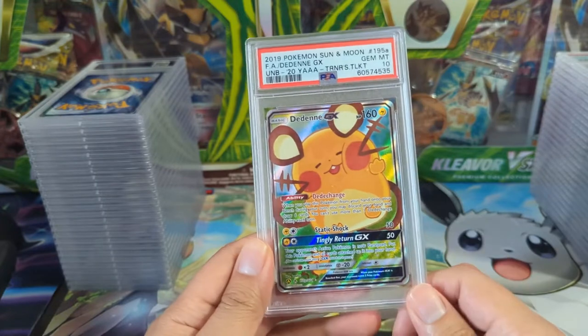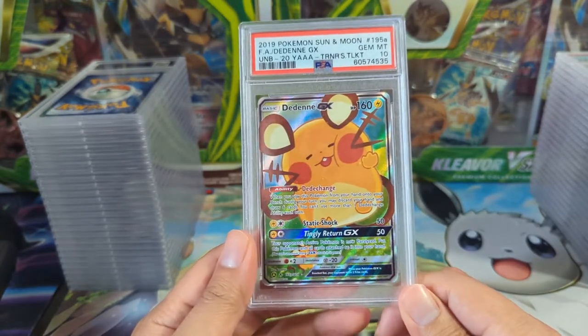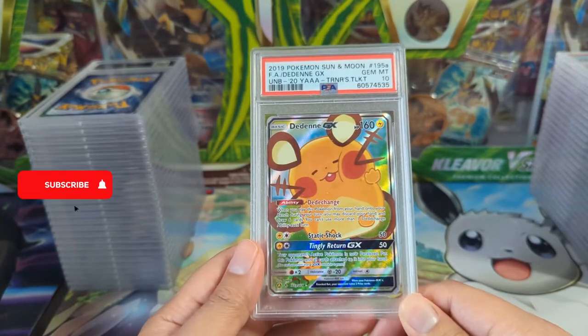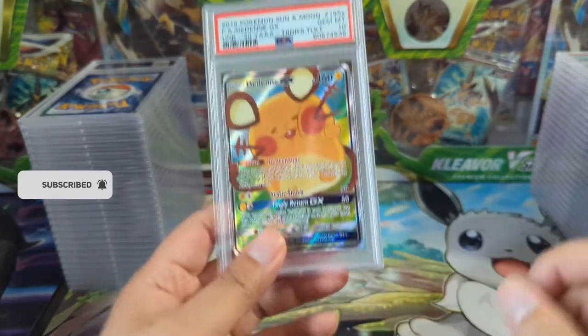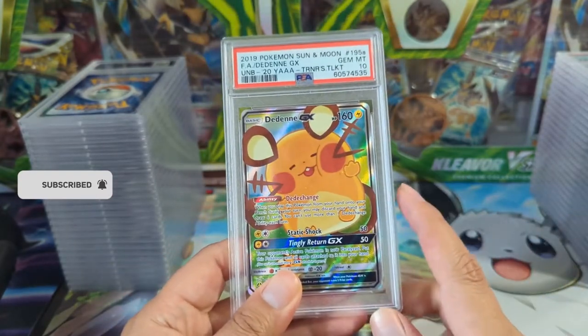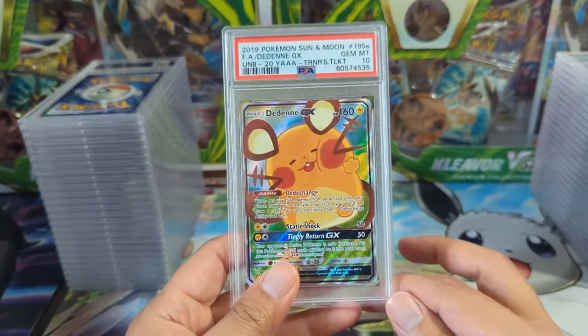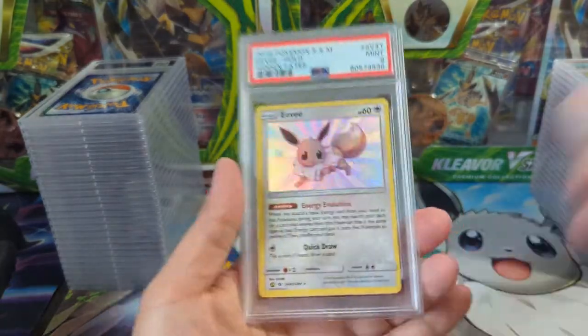Dedenne GX — once a week any Dedenne was always a great card. Then they released this in the Trainer's Toolkit — definitely the last time the Trainer's Toolkit was any good. I do really like this art though. There are plenty of them out there so it maybe won't go up in value, but it's so cute — it's like it's pressing its face up against the glass at a zoo or something.